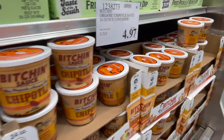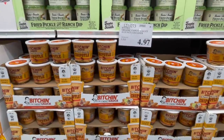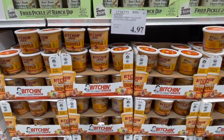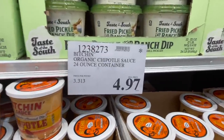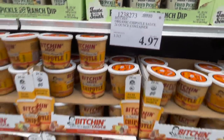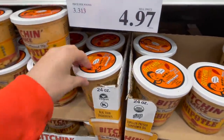I finally ran out of all the Bitchin' Sauce I had from last time. Usually they only have the chipotle one here. We're grabbing it because it's going away — also it's only $4.97, which is a fabulous price. One will do since I'm not sure it freezes well.